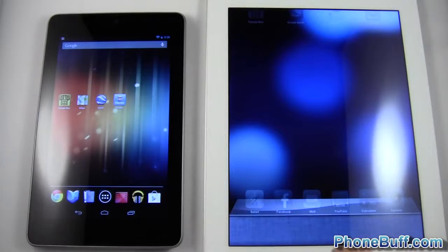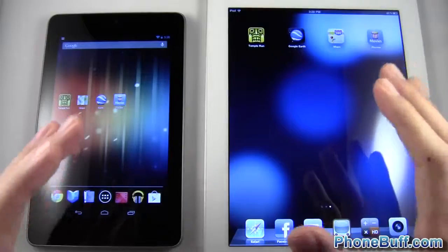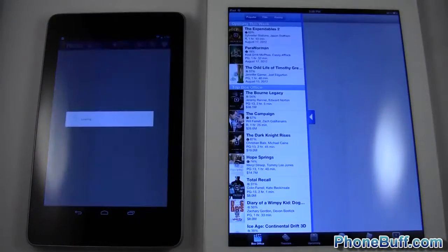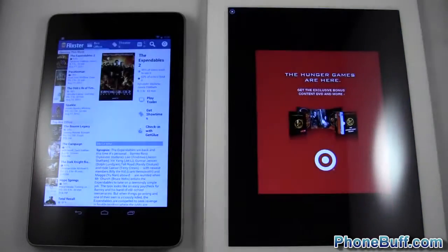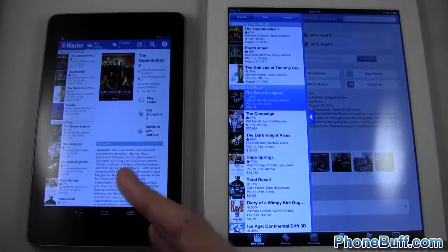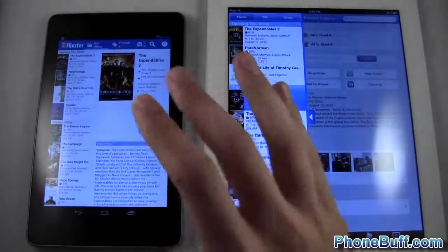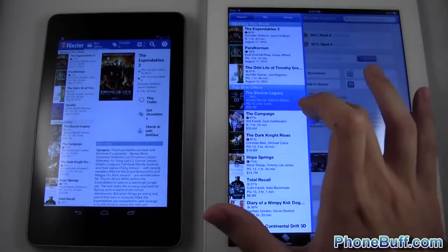Lastly, we'll open up Flixster — and they're both the tablet versions, which is nice. One, two, three. That one was really close; I couldn't really tell. The left side on the Nexus 7 loaded the UI first, but the content seemed to load first on the Nexus 7 too. I'll call it a tie, but if I had to give a winner I'd say the Nexus 7 — you guys can be the judge on that one.